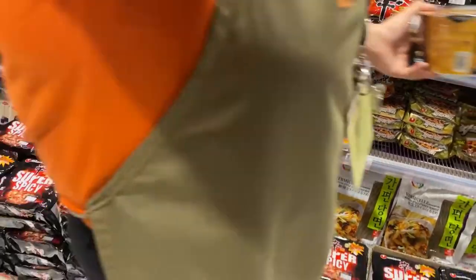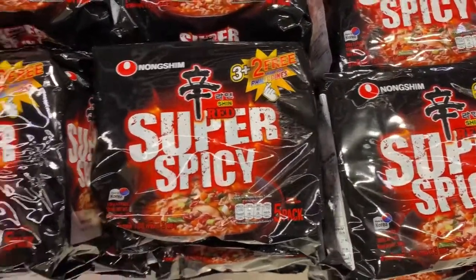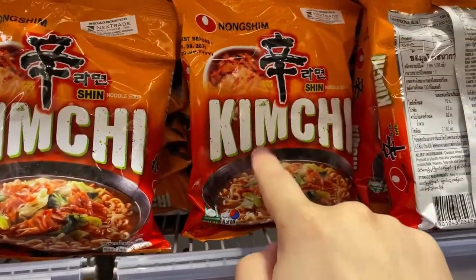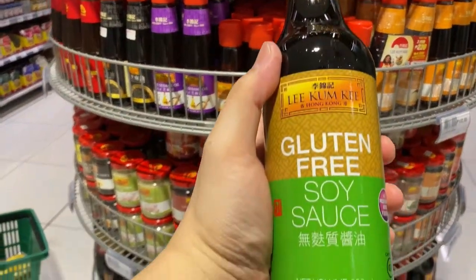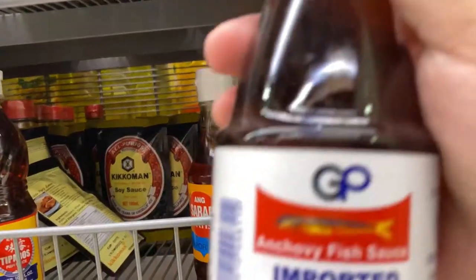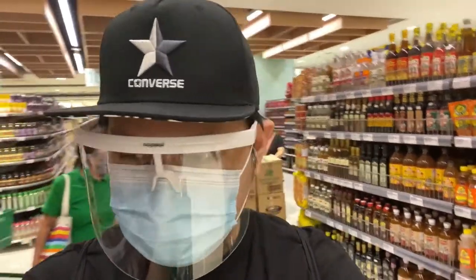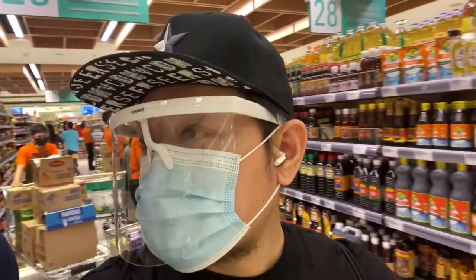Of course, imported noodles — look at that. It says super spicy. So this is three plus two, so you get five packs here. Gluten-free soy sauce — this is nice, from Lee Kum Kee. I'm looking for sesame oil and oyster sauce, but of course they have the local brands here.